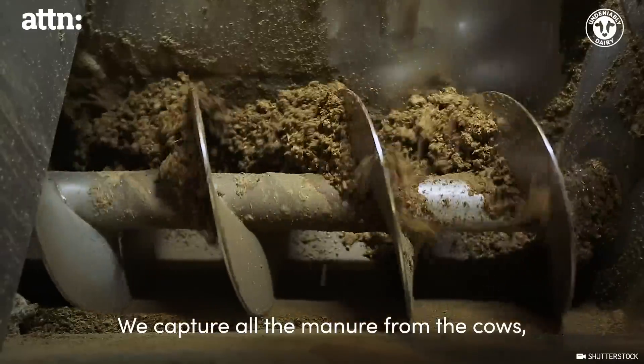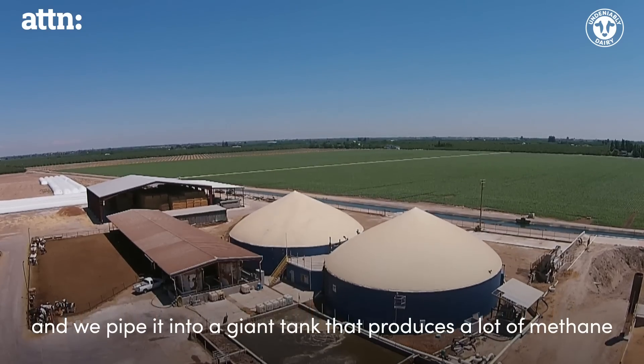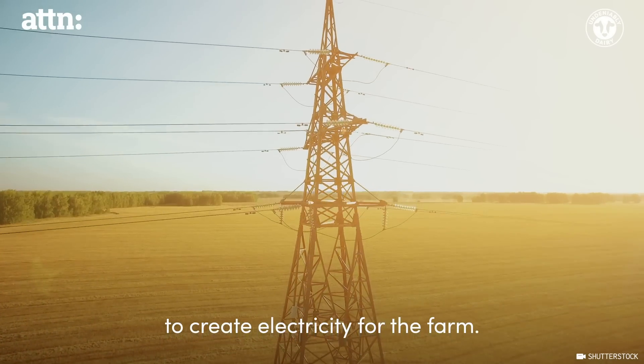We capture all the manure from the cows and we pipe it into a giant tank and it produces a lot of methane to create electricity for the farm.